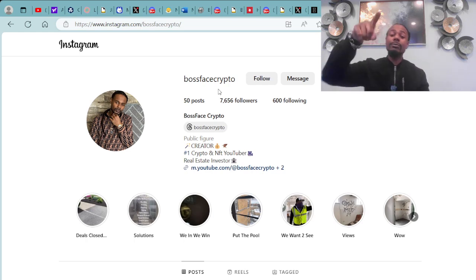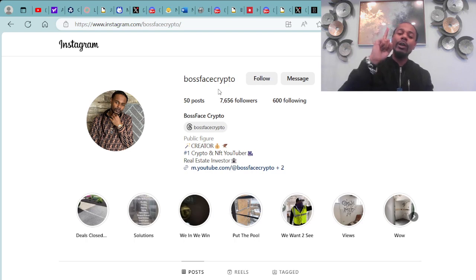It's your boy Boss Face Crypto, the number one crypto and NFT YouTuber across the world. Here's episode 107 in this new year 2024. Let's go the major way — peace, love, and prosperity. This year is going to be amazing.